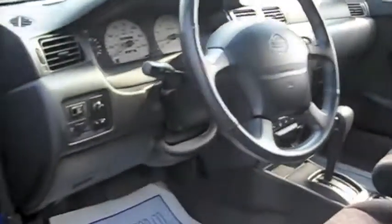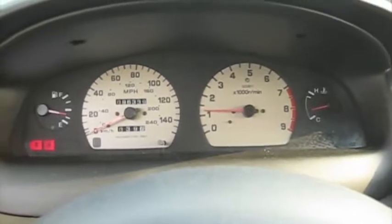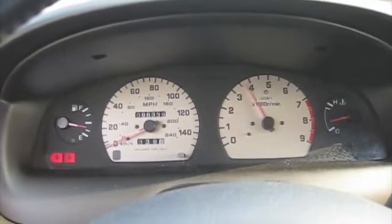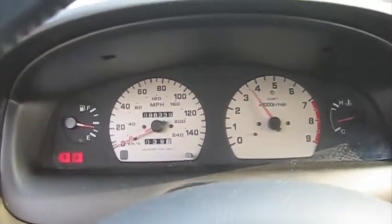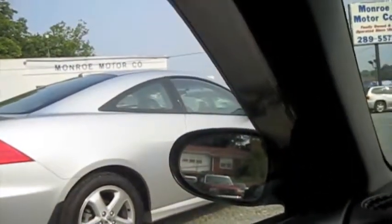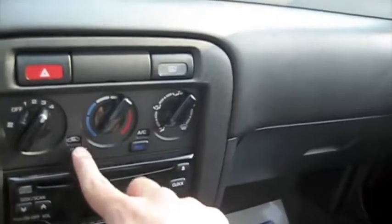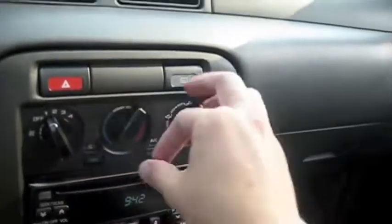It's got power everything — locks, windows, mirrors. Cloth bucket seats with manual adjustment. Override floor mats. We'll see how it sounds. Cut on the AC — you can see it's in recycling. You also have your rear window defrost.